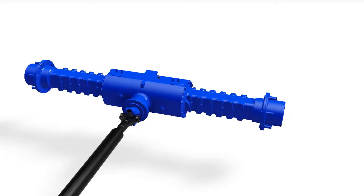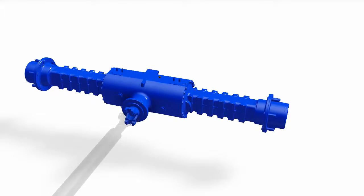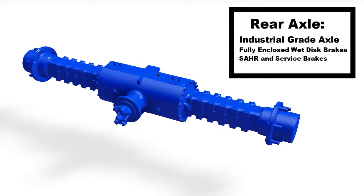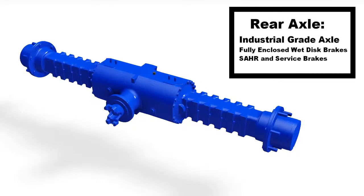The rear axle is also equipped with SAR wet disc brakes, which means you will be spending a lot less time and money repairing brakes on your machine and more time being productive.